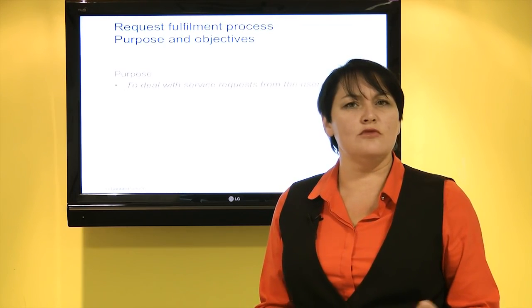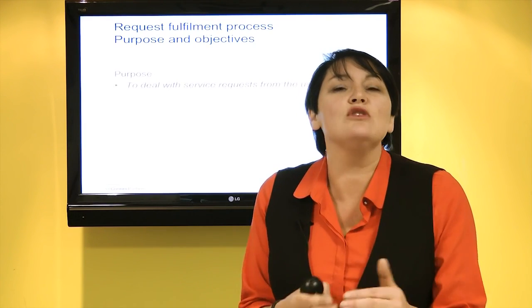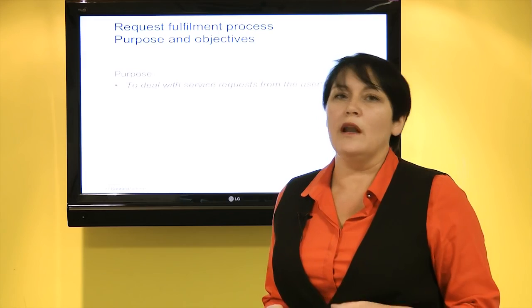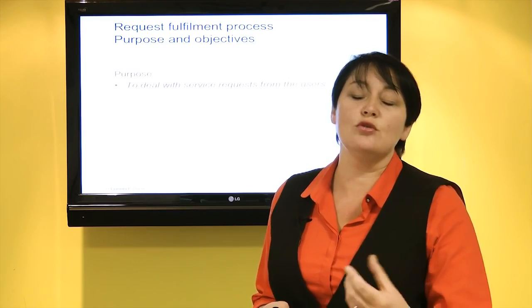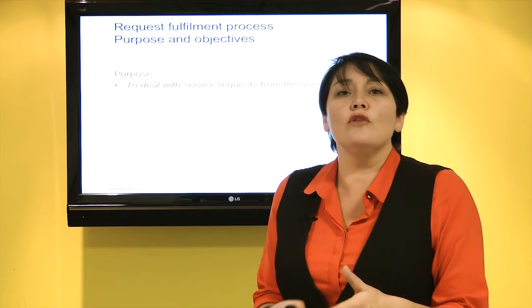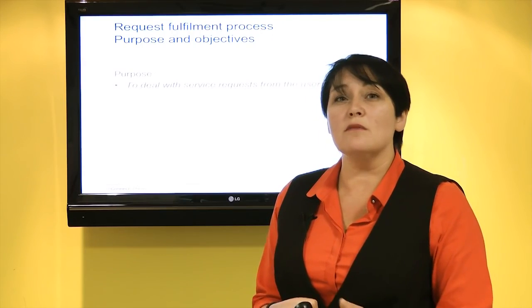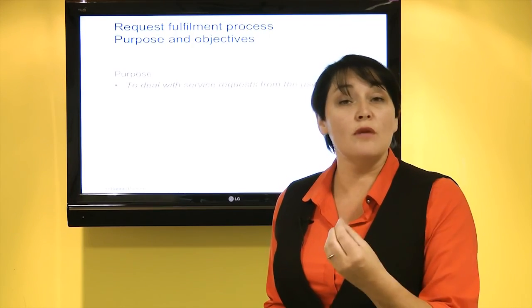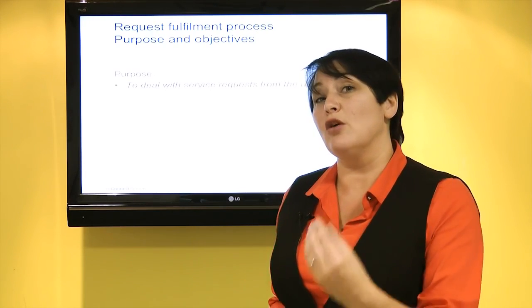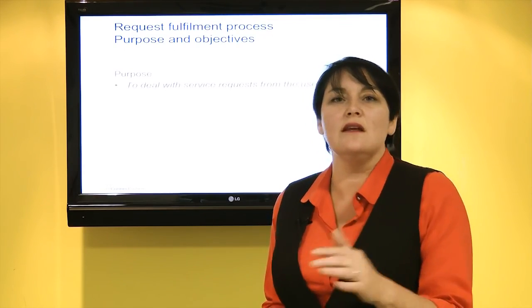In addition to that, we want to be able to manage requests that come in from the business — can I have a new laptop, can you tell me whether the service desk will be available over the weekend, or how to add up sales in Excel? We'll have FAQ areas and various tools to help us deliver that service to the business. We may allow users to log on themselves and request certain components of services, so part of that will be automated, but we still need to manage those requests and ensure we can always deliver value to the business.